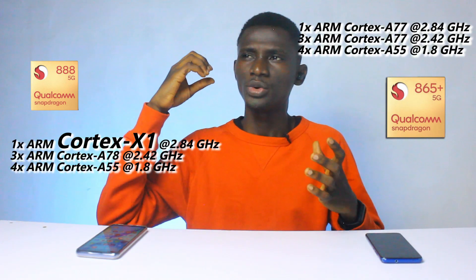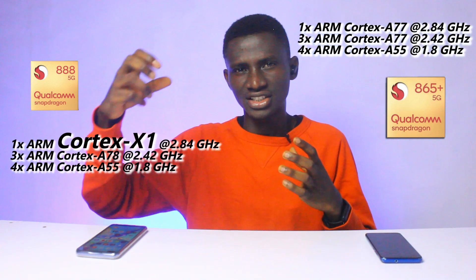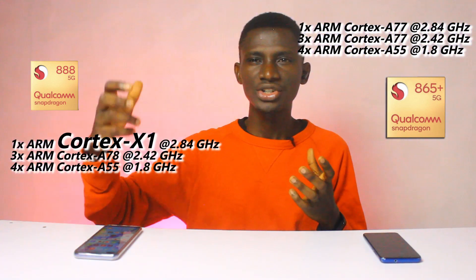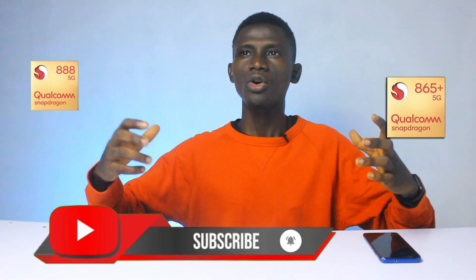The Snapdragon 888 also makes Qualcomm the first company to officially launch a chipset with the ARM Cortex X1 as the prime core, combined with three ARM Cortex A78 cores. Although the frequencies are comparable to the original Snapdragon 865, the X1 focuses on maximizing performance at the cost of some power efficiency.